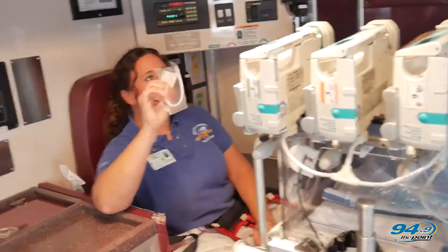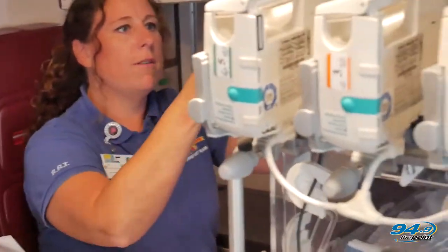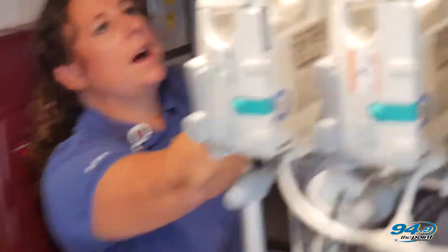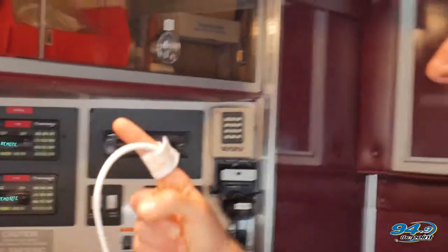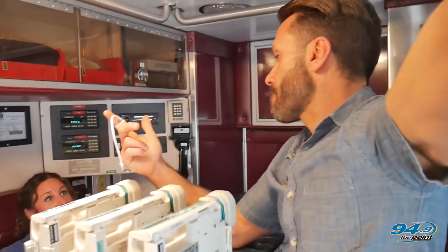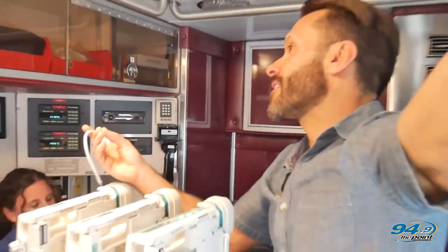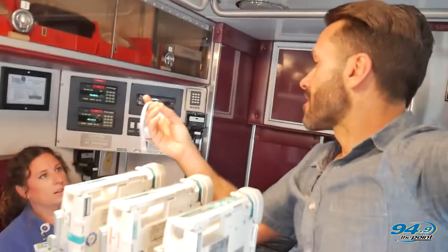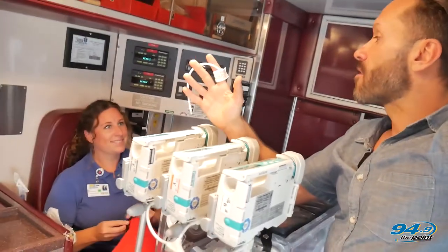This is the smallest blood pressure cuff — it fits on your finger, and that's about the size of a premature baby's arm. Look at that, that's unbelievable. That's real perspective. An IV in something that small — and here you are fighting to keep this baby alive, having to do it so delicately, so carefully.